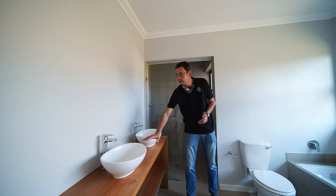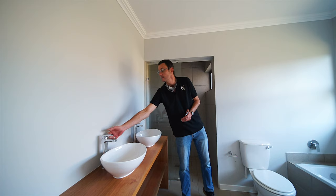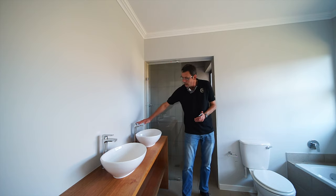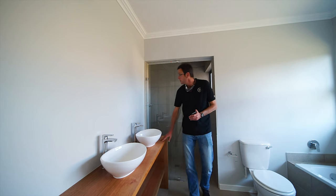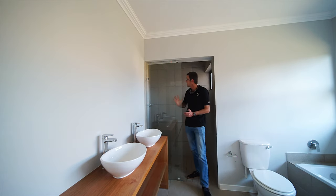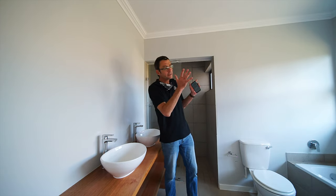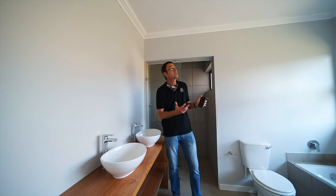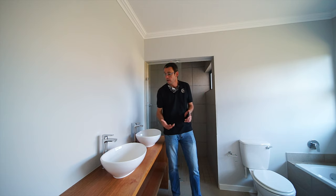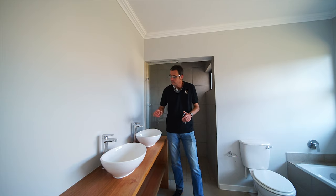We're now standing in the main en-suite, just off the main bedroom. Just look at this — you've got a double vanity unit with beautiful basins and quality taps on a beautiful wooden pedestal. This is absolutely incredible. Behind me there's an enormous shower, a full bathroom, and a toilet. Look at the light coming in — we've got beautiful big windows allowing all this natural light into your bathroom. Really special. The main bathroom has very similar finishes — just a class above the rest.